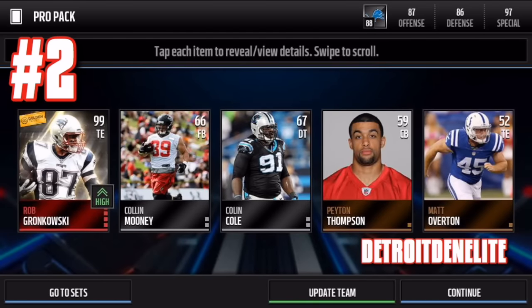Number two: golden ticket Rob Gronkowski. Anyone would love to pick this up. Detroit Den Elite pulled this — shout out to the Lions fans. He pulled a 99 overall golden ticket Rob Gronkowski from a pro pack.